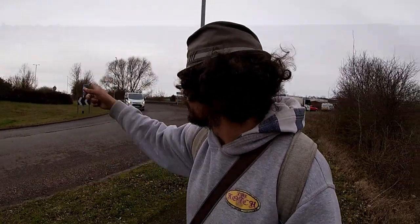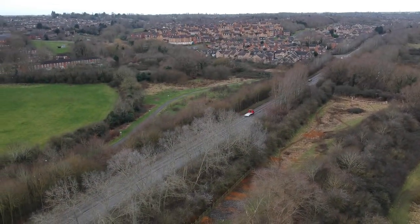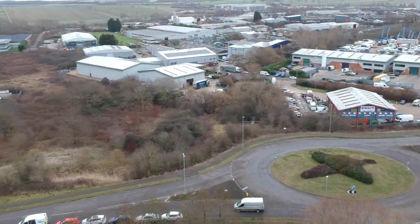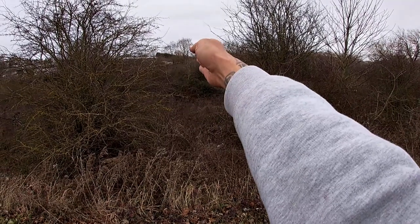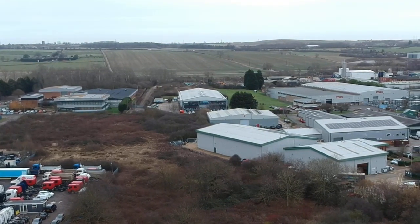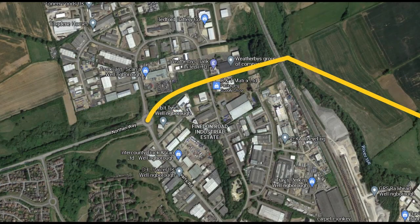So on Northern Way, right at the top, the road is going to come straight down over this roundabout and then there's going to be a road that cuts through here and goes round by the side of Weatherby's. I can show you some maps and drone footage, but whilst I do that I'm going to make my way over to Weatherby's and show you the path that is kind of already created.